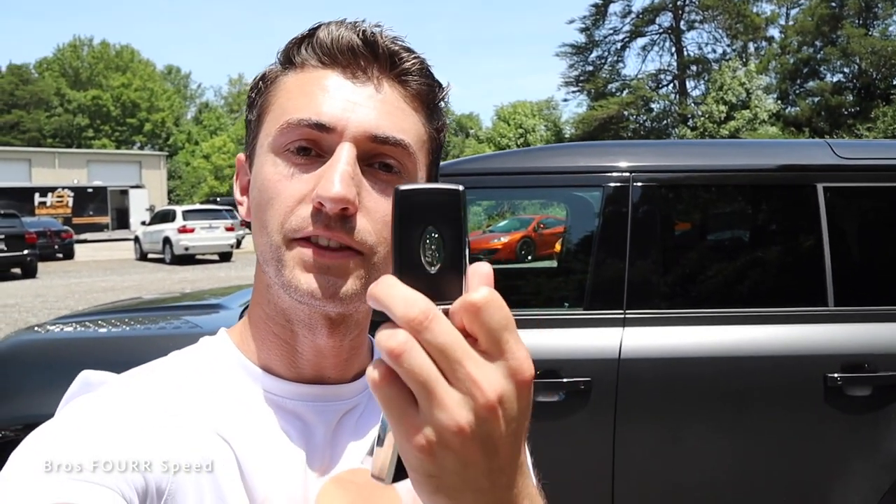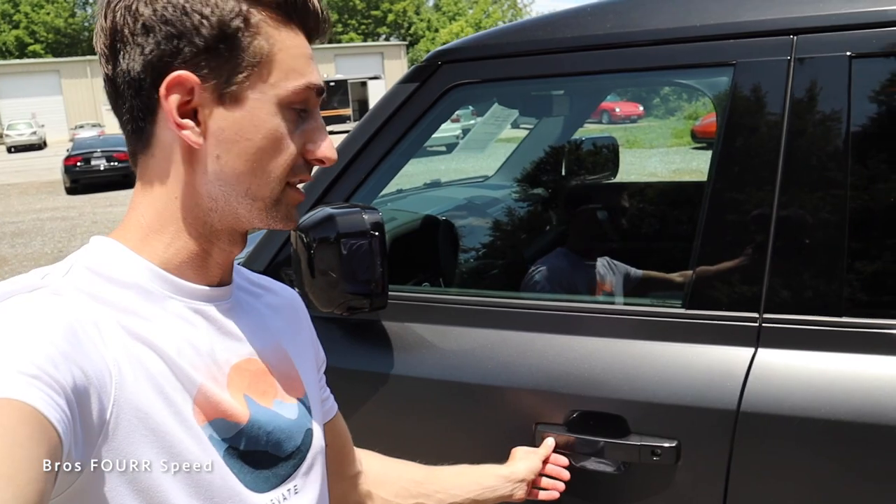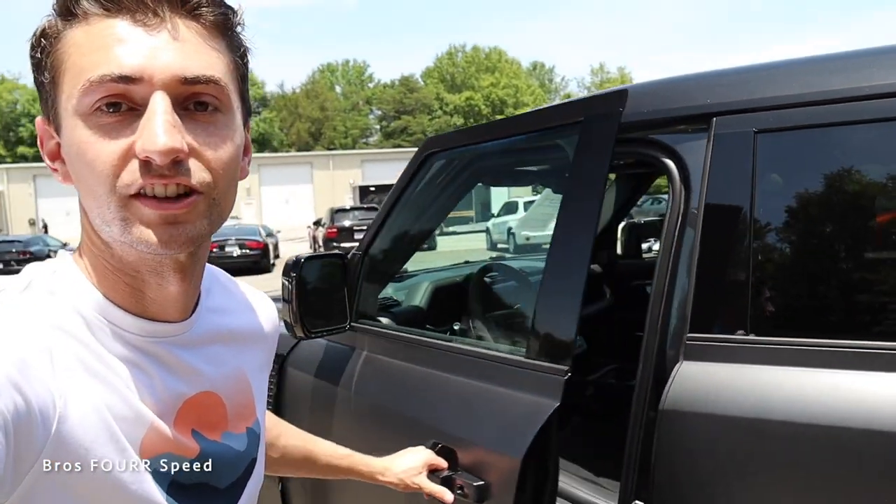The Land Rover key fob has the name written on one side and basic buttons to keep the car locked. You can keep the fob in your pocket and simply press the button on the door handle to unlock it.